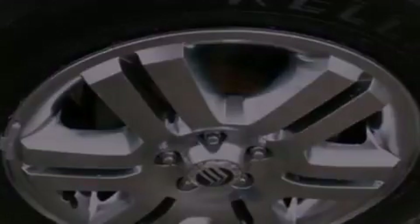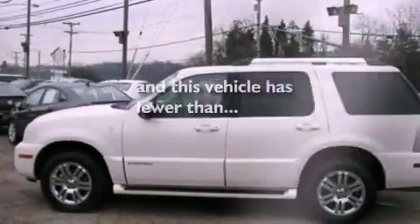Running boards, an anti-lock braking system, an auto-dimming rearview mirror are also included, and this vehicle has less than 59,000 miles.